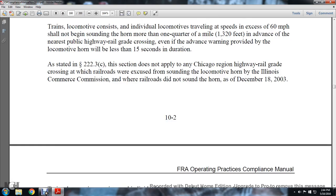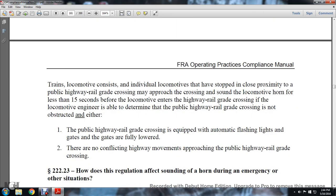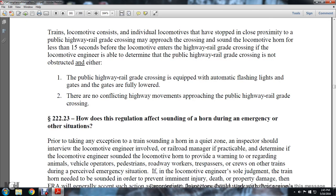As stated in Statute 222.23, this section does not apply to Chicago region highway railway grade crossings where the railroad was excused from sounding the locomotive horn by Illinois' Commerce Commission and where railroads did not sound the horn on December 18, 2003. Trains making an approach to a crossing may sound the locomotive horn in less than 15 seconds before the locomotive enters the grade crossing if the locomotive engineer is able to determine the public highway grade crossing is not obstructed, the crossing is equipped with automatic flashing lights and gates and the gates are fully lowered, and there are no conflicting highway movements approaching the crossing. Statute 223.